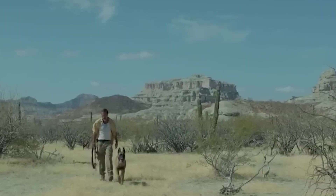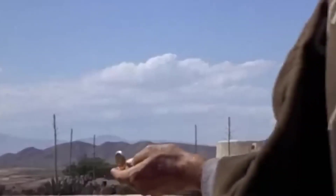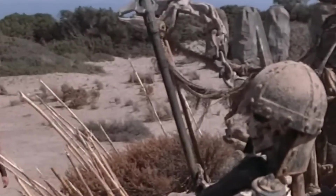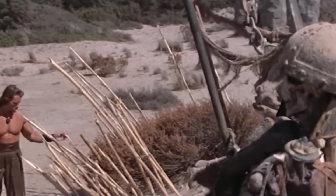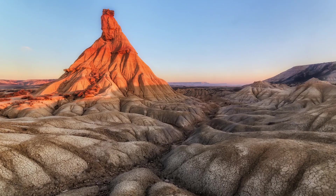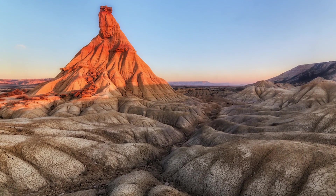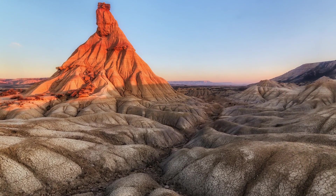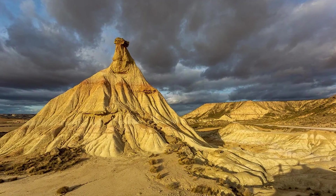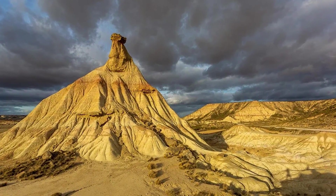The spaghetti westerns were shot at three main studios: Texas Hollywood, Mini Hollywood, and Western Leone. The sixth season of the TV series Game of Thrones was shot in locations from Andalusia to Catalonia, including the desert, which served as the Dothraki Sea, a gigantic steppe in Essos, the largest continent.